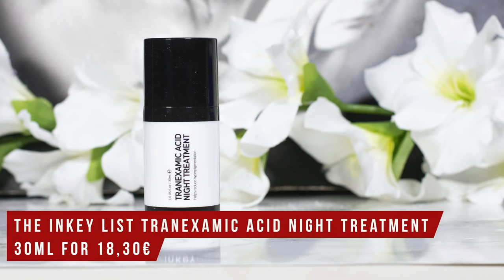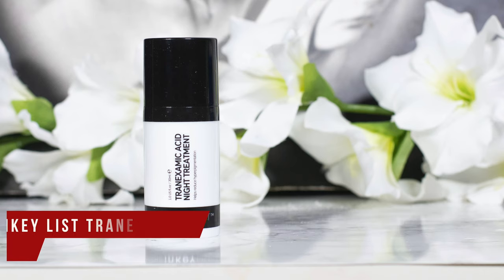You might have seen my video on tranexamic acid for skin brightening recently. One of the more affordable products available is the Inkey List Tranexamic Acid Night Treatment, which offers 2% tranexamic acid and is used as a leave-on mask overnight. I've used it a few times but not enough for a full review. One thing I will say: this one smells like barbecue sauce.